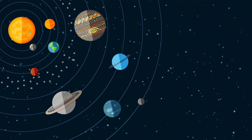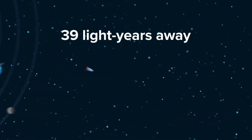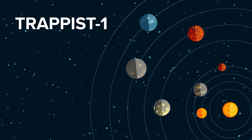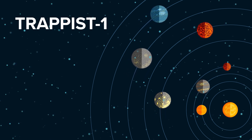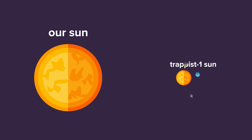TRAPPIST-1 is a planetary system located about 12 parsecs from our solar system, or about 39 light-years away. NASA just recently announced that this system has the most Earth-sized planets found in a habitable zone of a single star. Its sun is roughly 12 times less massive than our own, and there are at least 7 rocky planets in its orbit. Since these planets are outside of our solar system, they are known as exoplanets.